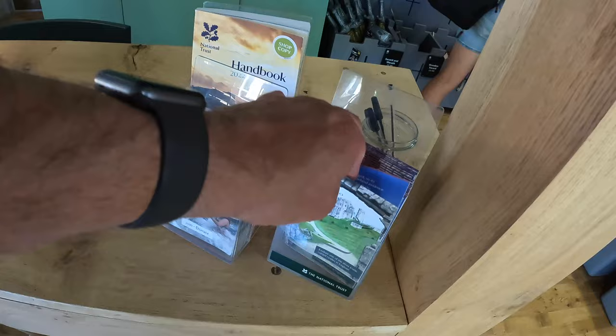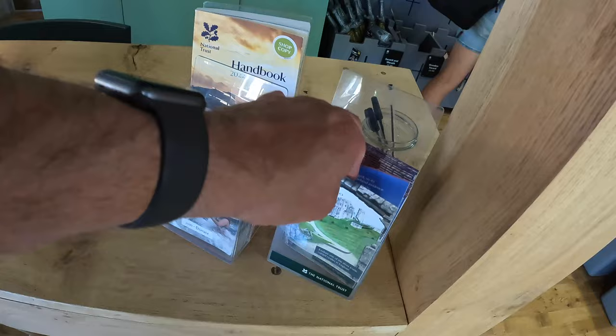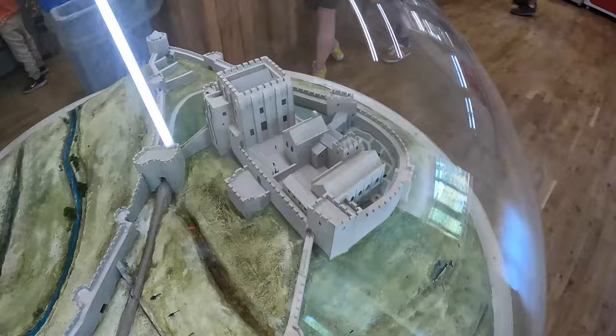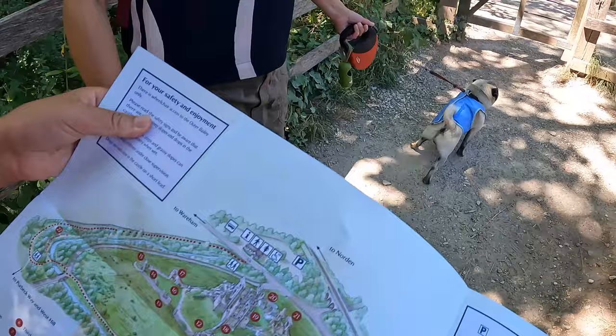Right, so we're inside this little visitor center. You get one of these cool castle maps. Got a few little drinks and stuff in there, and you've got a picture of Corfe Castle itself — that's what it used to be like anyway. We've got a map from inside the National Trust. Heading through this gate, actually looks really beautiful. This walk is shaded, which is good.